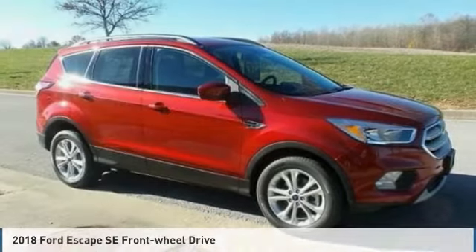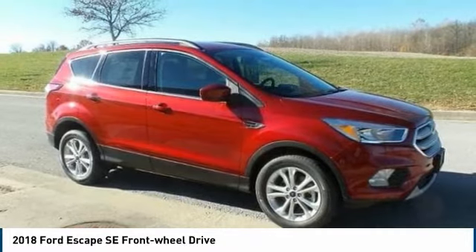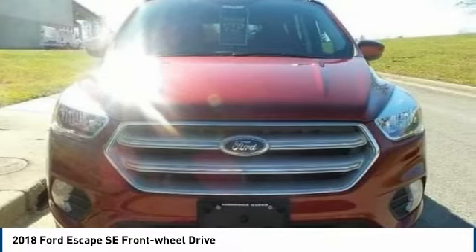Motor Company, your best source for online automotive deals. This brand new 2018 Ford Escape has a 1.5-liter four-cylinder EcoBoost engine, automatic transmission, and front-wheel drive.